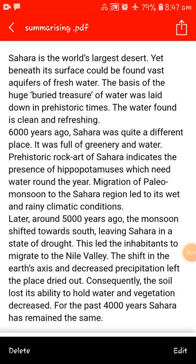Sahara is the world's largest desert, yet beneath the surface can be found vast aquifers of fresh water. The basis of this huge buried treasure of water was laid down in prehistoric time. The water found is clean and refreshing. 6,000 years ago, Sahara was quite a different place — it was full of greenery and water. Prehistoric rock art of Sahara indicates the presence of hippopotamuses, which need water year-round. Migration of paleomonsoon to the Sahara region led to its wet and rainy climatic condition.